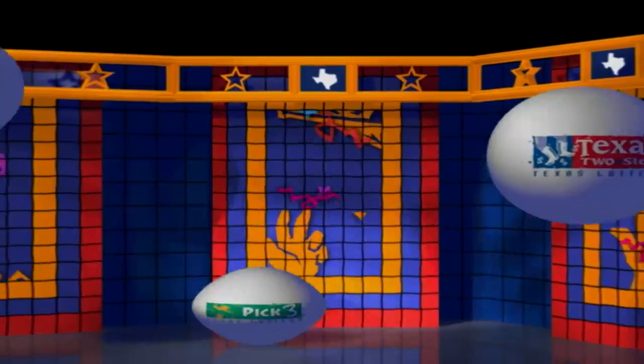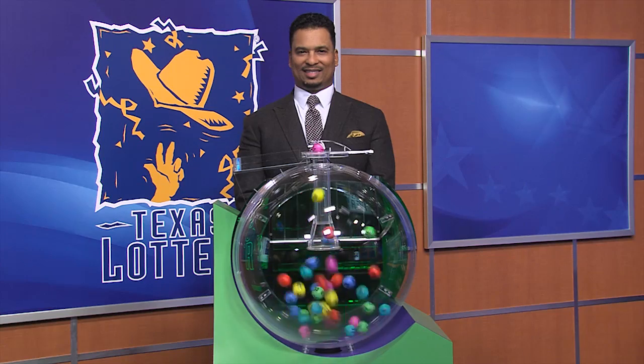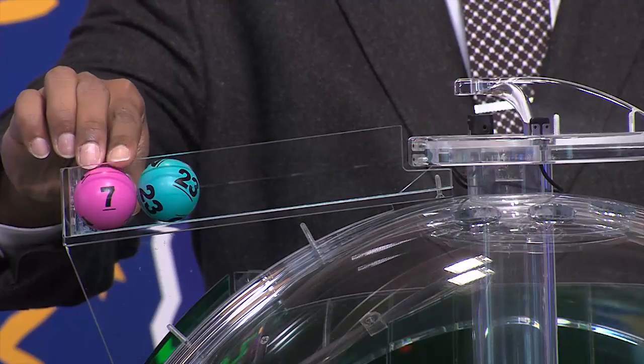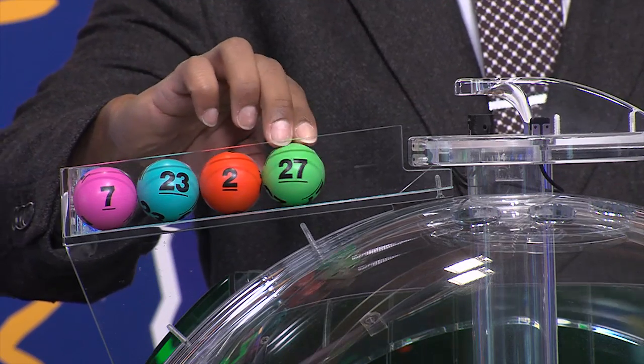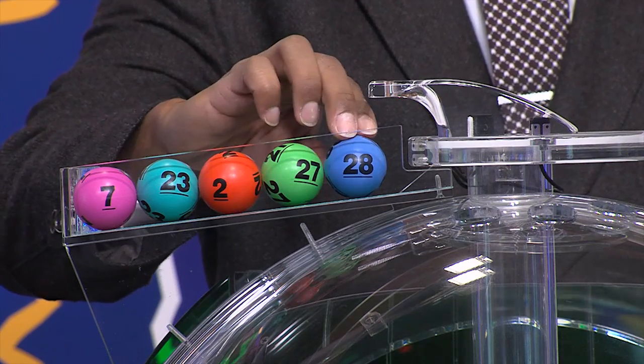Get ready to play the Games of Texas for Tuesday, November 20th. Tonight's Winning Cash 5 numbers are 7, and the second number is 23, that third number is 2, followed by 27, and the fifth and final number is 28.